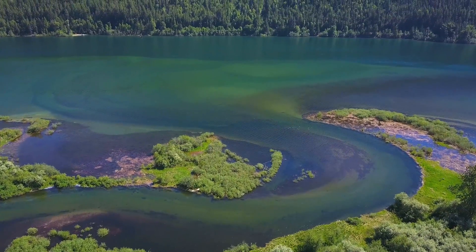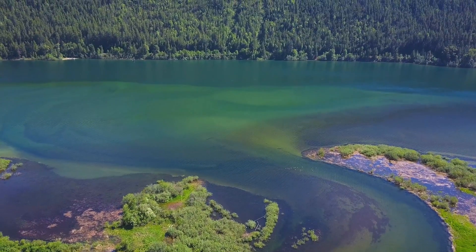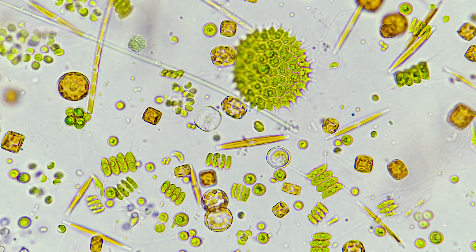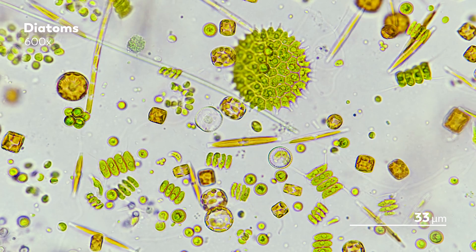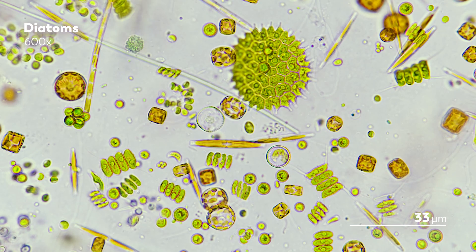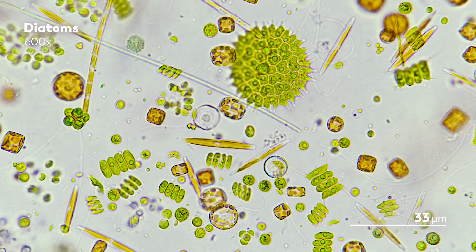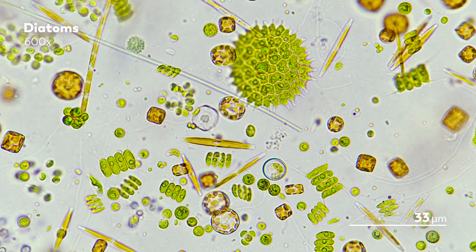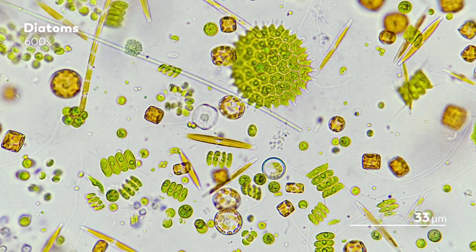Some are simple, others more complex, and perhaps among the most stunning are diatoms — though they are probably not in your bathtub. These are photosynthetic, single-celled eukaryotes whose silica shells render them almost like jewels. Their sparkly and distinctive appearance have captivated microbiologists since the earliest days of the field in the 18th century.